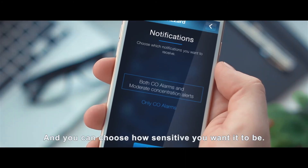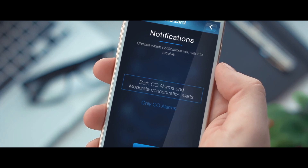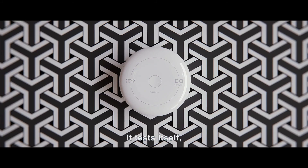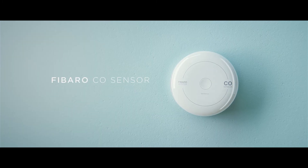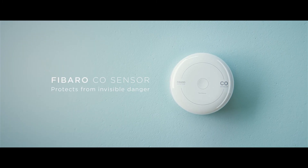You can choose how sensitive you want it to be. It's wireless, it updates itself, tests itself, measures the temperature, and will remind you to replace the battery in advance. The Fibaro CO sensor protects from invisible danger.